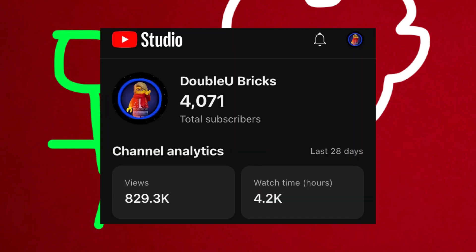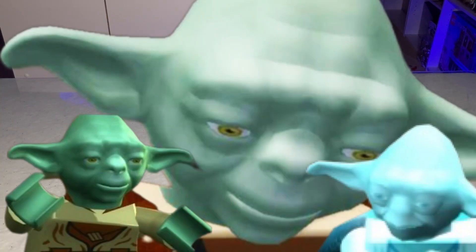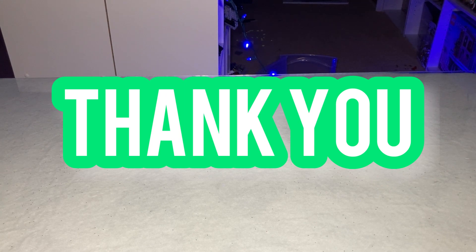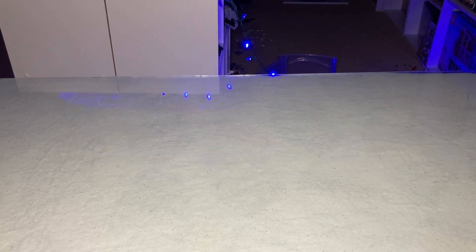You may be saying to yourself right now, 'W Bricks, you have 4,000 subscribers, not one,' and that is because I have gained 3,000 subscribers in the time it's taken me to get all these shipments in, which is absolutely insane — so there will be another celebratory video coming out very soon. Thank you all for the incredible support here on YouTube. Now let's get right into the $1,000 Lego haul.